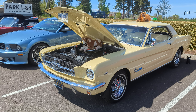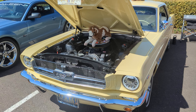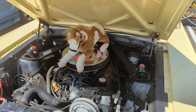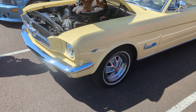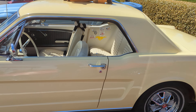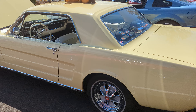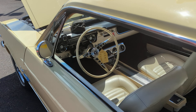Here we've got a 64.5 Mustang Coupe. This is fairly unusual — it's got factory air conditioning and it's a four barrel. Pretty cool and it's really nice. It's got 65 style steel wheels. It's a quite nice yellow 65 Mustang here at the anniversary edition car show in Gresham, Oregon.